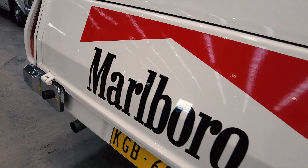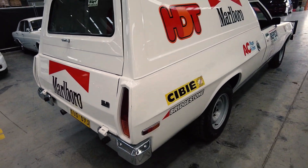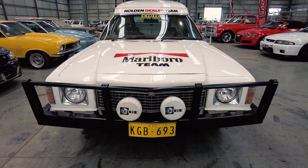If you had a Holden race car that you need a tow vehicle to take to a motor racing circuit or historic rally, this would be the ideal car to have. Or if you just want a great promotional vehicle for a company — it's coming up for auction.